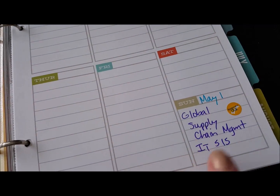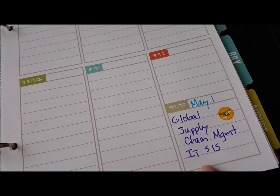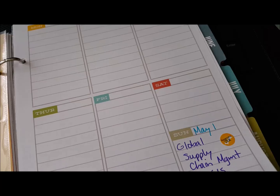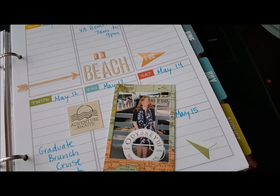And so, as I mentioned, I was using this to keep track of assignments that were due as the semester was wrapping up. So I just moved into this on May 1st and didn't do much with this page.